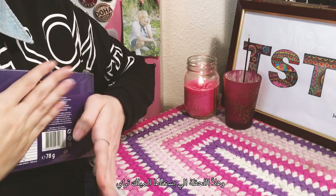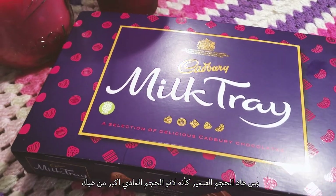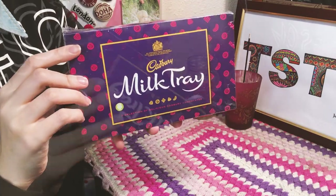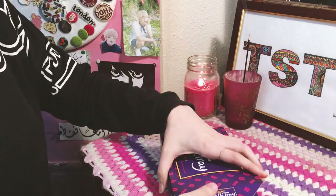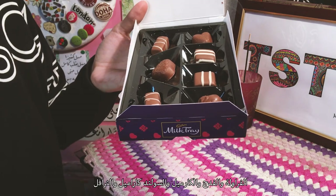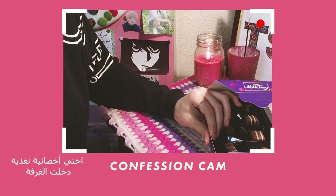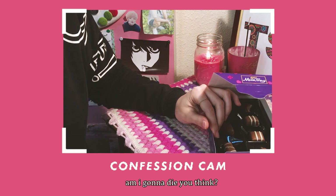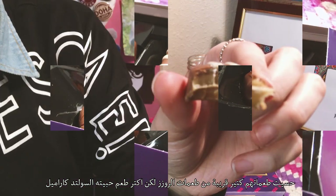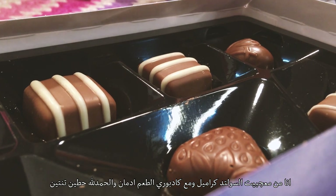Now the moment I've been waiting for — the Milk Tray box. The packaging is so lovely, I could stare at it for life. But I guess this isn't the original size; it's a bit smaller than it should be. Anyway, let's dive in. They look delicious. We got only five chocolates: the strawberry, the fudge, the caramel, the salted caramel, and the truffle. The tastes are very similar to the Roses, but I really fell in love with the salted caramel. That one tasted addictive, and thankfully they got two pieces inside.